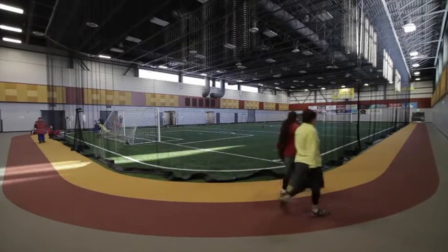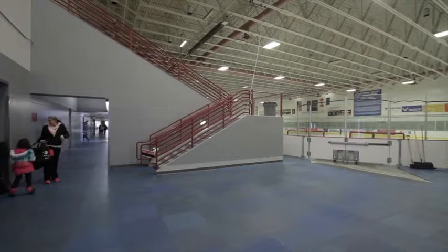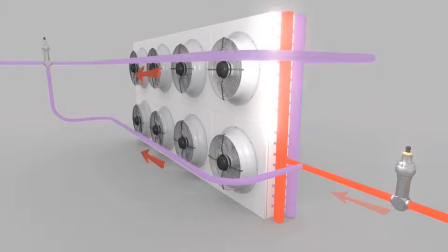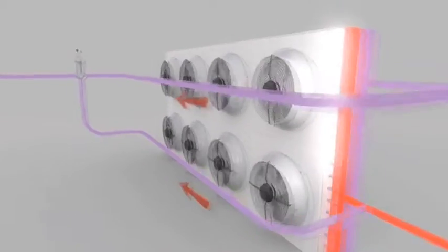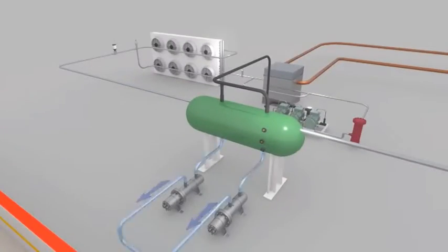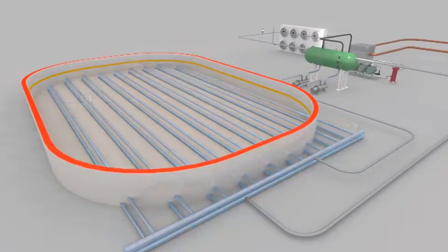There we remove any heat we find useful to be used in the arena — be that to heat space, heat water, or even melt ice from the resurfacer. Any heat not used for any of those three operations goes outside and is rejected to the atmosphere. Liquid CO2 returns back to the vessel and is again pumped under the ice surface to remove more heat in this closed-loop process.